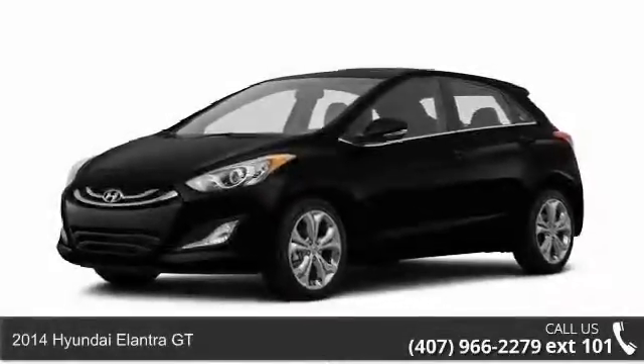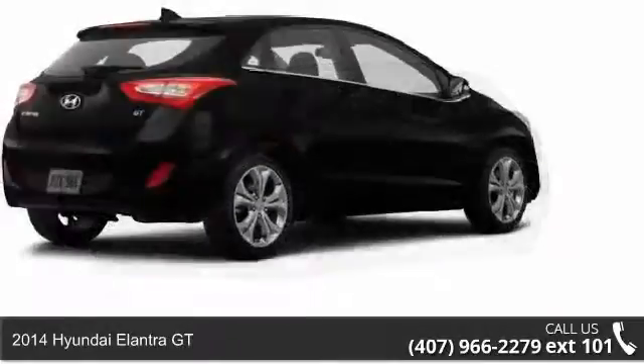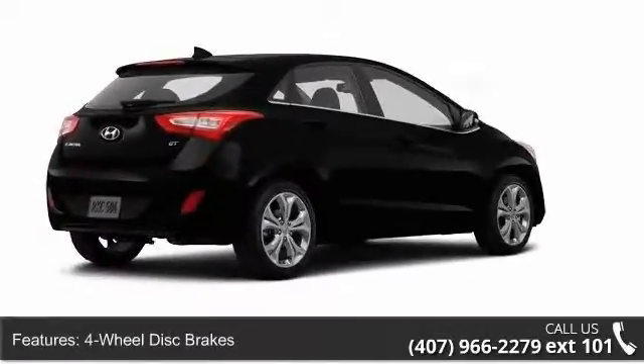Step into the 2014 Hyundai Elantra GT. If you are looking for an automobile with great features, look no further. Enjoy these notable features: